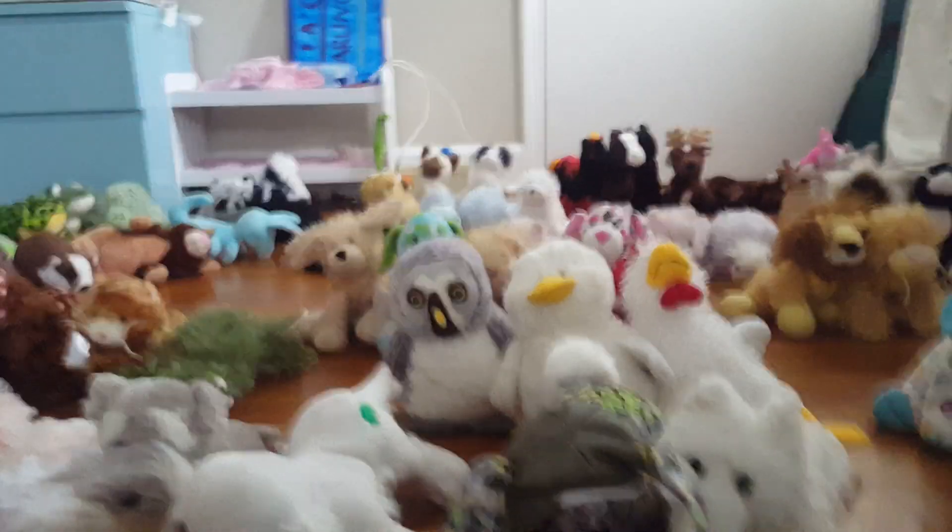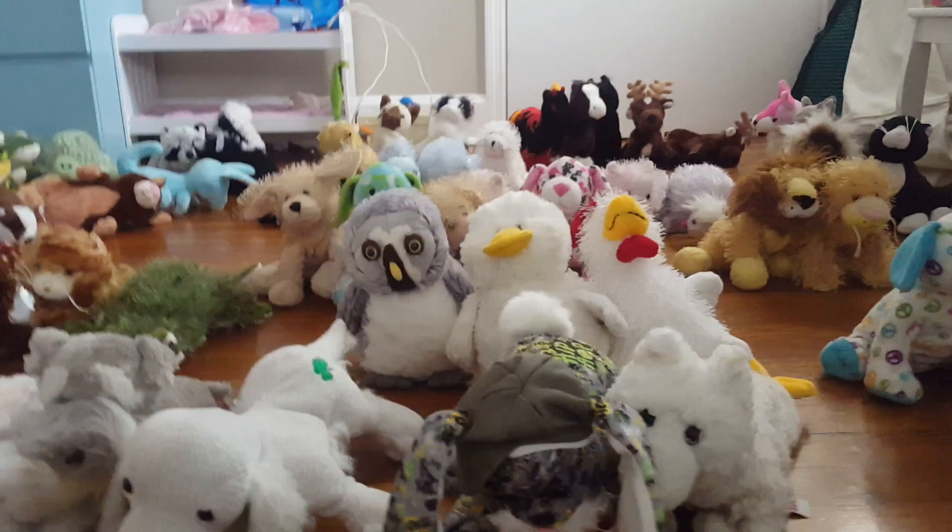A while ago, I went through most of my Webkinz. I still have a few left, but these are most of my Webkinz.